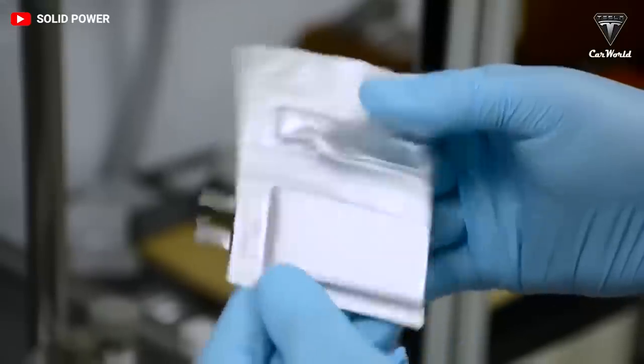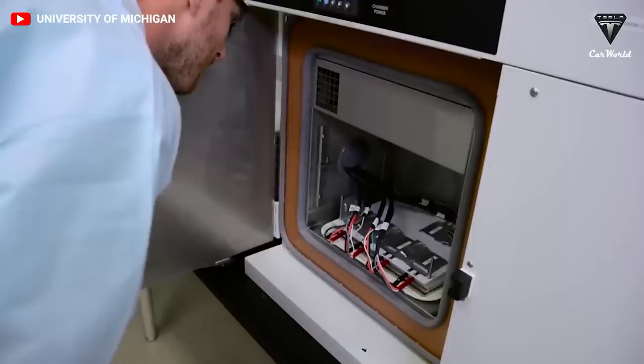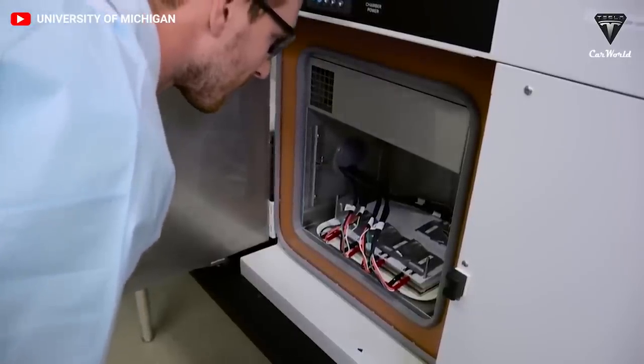Having said that, scientists will still need to prove their optimized device outside of the lab, so our cars, smartphones, and drones will have to wait a little longer before being supercharged to the next level.